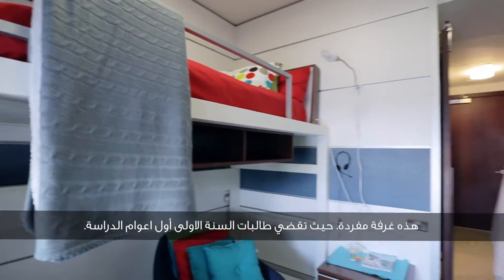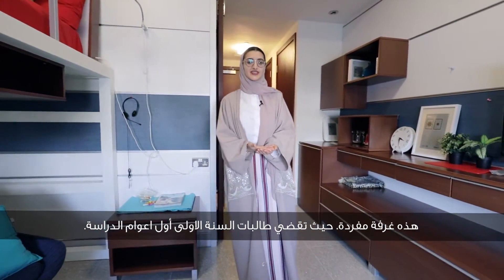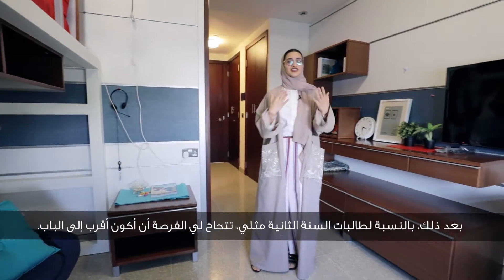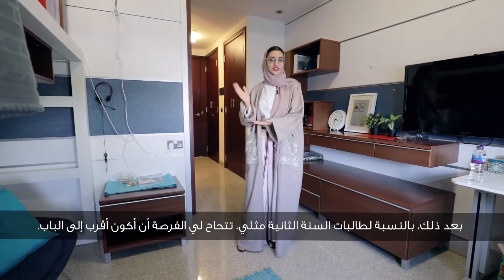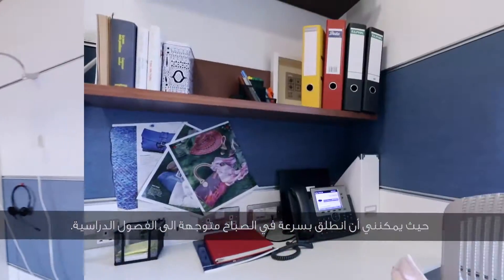This is a single room. This is often where freshmen have to stay in their first year, and then for sophomores like me it's just an opportunity to be closer to the door where you have to bolt and run to the door in the morning to get to class.